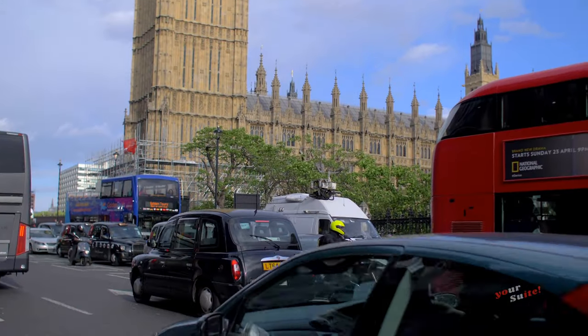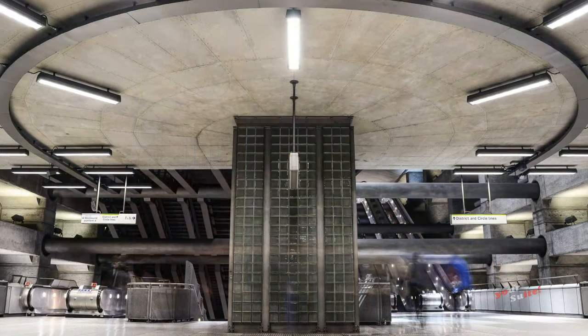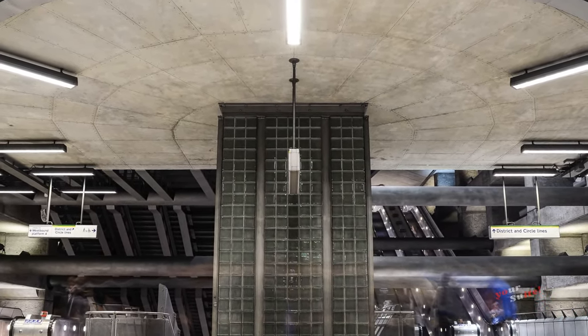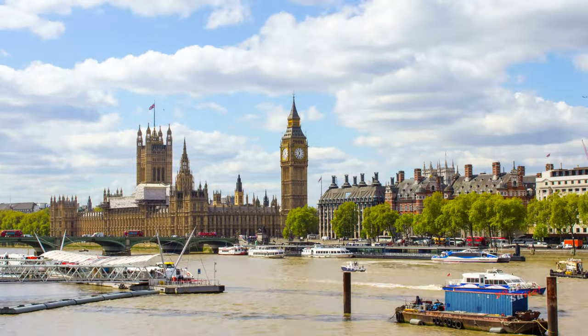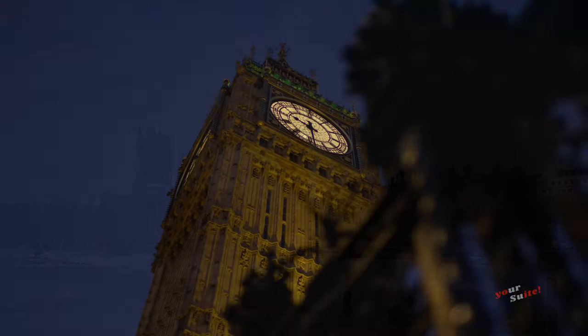There are several London bus routes that go past the tower, and Westminster Tube Station is directly across the road, serviced by the Jubilee, District, and Circle Lines. Westminster Pier is next to the tower and is served by several river bus travel options.